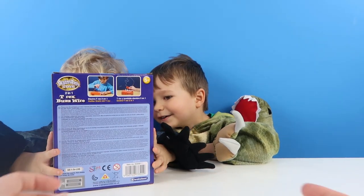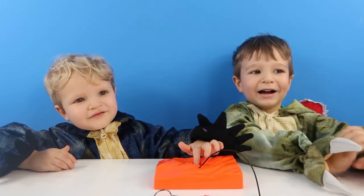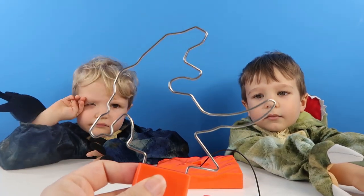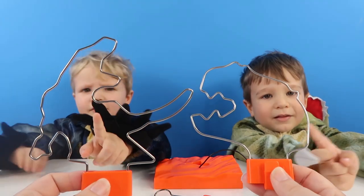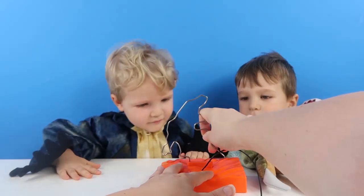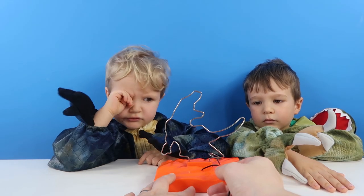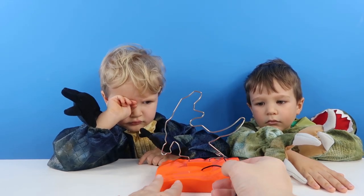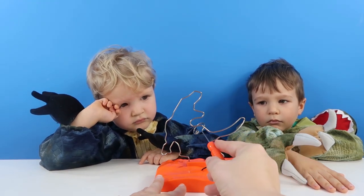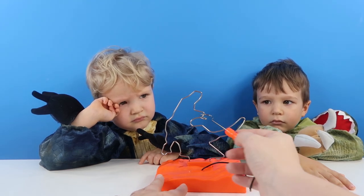So should we get it open and set it up then? Right, so you've got this bit here and then you've got two different levels that you can do. You've got the T-Rex head, or you've got the whole T-Rex. Which one do you want to have a go on? I want to have a go on the whole T-Rex. So you slot this in here, and you have to start from one side. You have to get all the way around this puzzle without hitting the side.